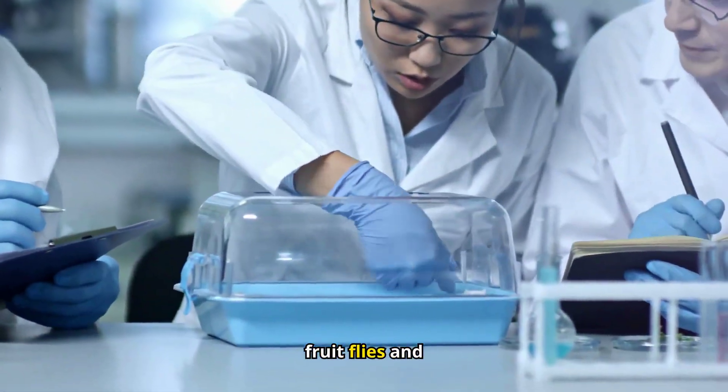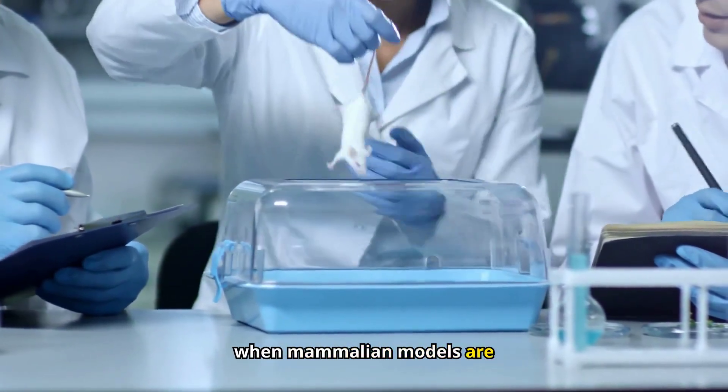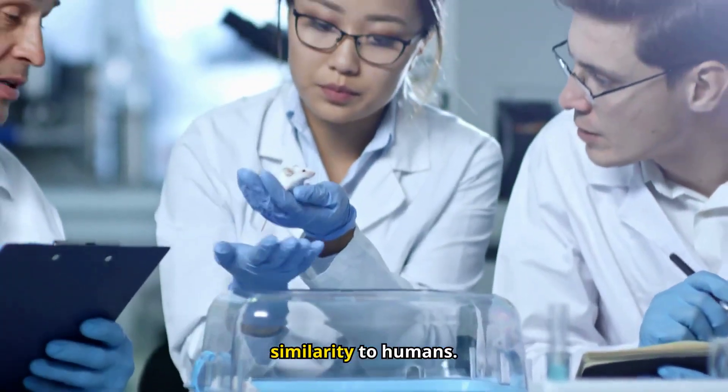While other organisms like fruit flies and zebrafish are used, mice remain a primary choice when mammalian models are necessary due to their similarity to humans.